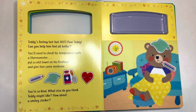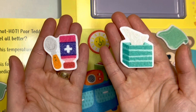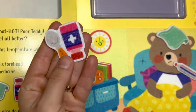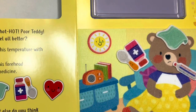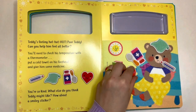And give him some medicine. Do you know which one of these is the medicine that we need to give Teddy? This one or this one? Yes, this one is the medicine to give Teddy. Here you go, Teddy, have some medicine. You're so kind. What else do you think Teddy might like? How about a smiley sticker? Here you go, Teddy. You've been very good. Hope you feel better.